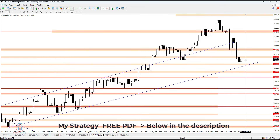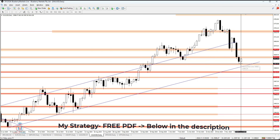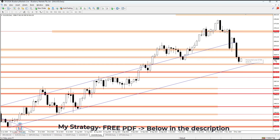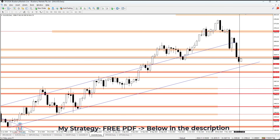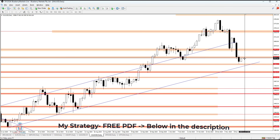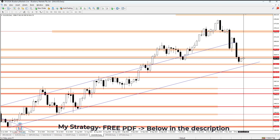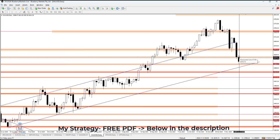For today, we can see that the price is bouncing from this support area, which is a demand zone, and is currently trying to reach the first resistance at 2618.75. I am expecting that the price will retrace back up at least to 2618, and then we'll see what happens.